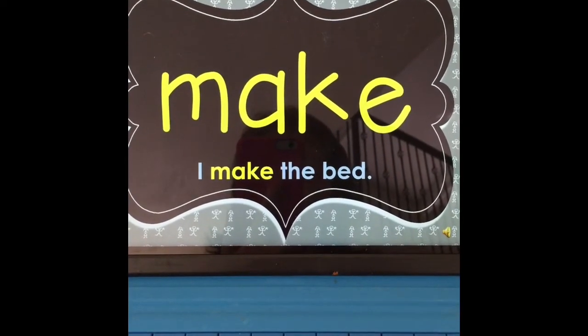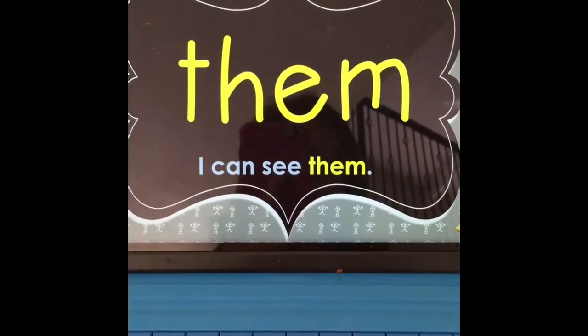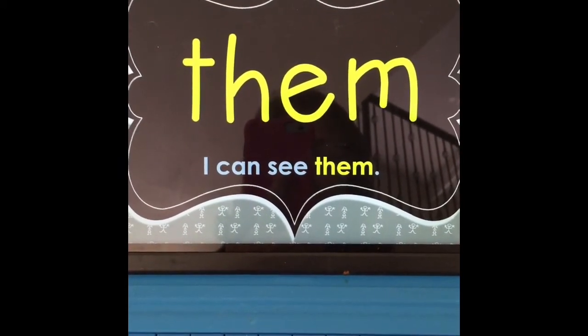For example, the word 'Make' is shown, followed by the sentence 'I make the best.' Then the word 'Them' is shown, followed by the sentence 'I can see them.'